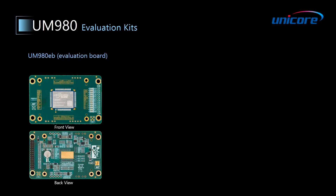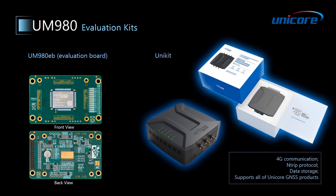In order to make it easy for you to test and use our product, we provide an evaluation board, namely the UM980 EB, with a user manual which can be used as the hardware reference design of the UM980 module. There is also an evaluation box called Unikit, as shown in the pictures, which supports 4G communication, entry protocol, data storage, and is compatible with all of Unicor's GNSS products.